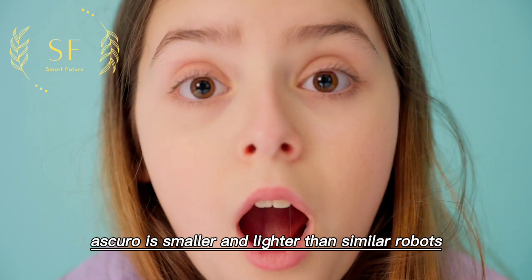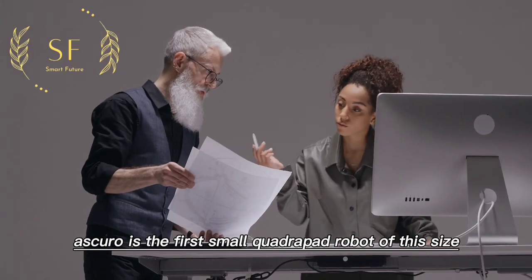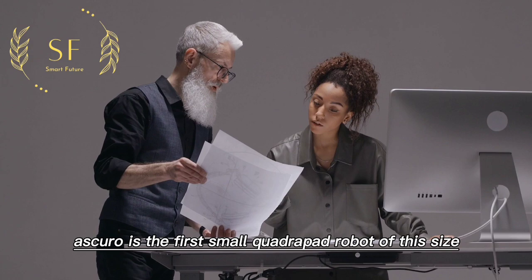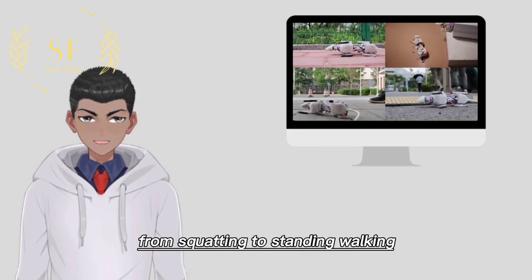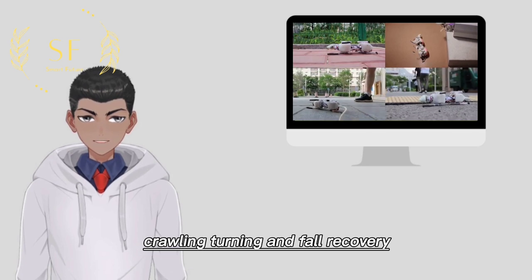Askuro is smaller and lighter than similar robots. It is the first small quadruped robot of this size capable of performing five locomotion modes: from squatting to standing, walking, crawling, turning, and fall recovery.